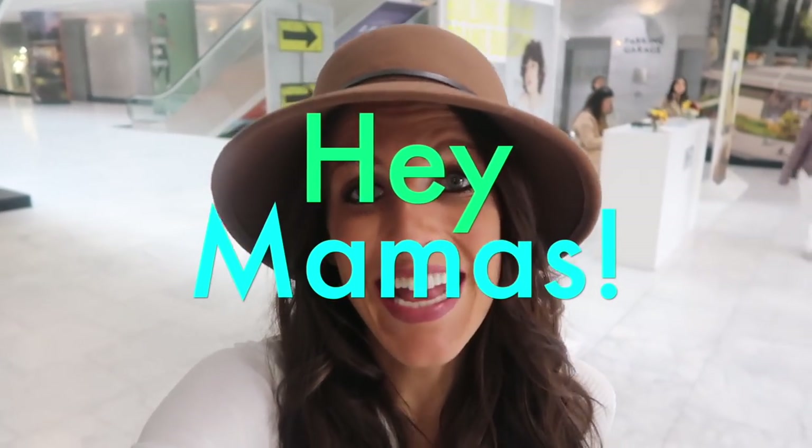Good morning everyone. I am so excited — I am in LA today at the LA Kids Market. I'm going to go around and see a lot of cool kids clothing, toys, and even mom clothing. I am so excited to be up here.